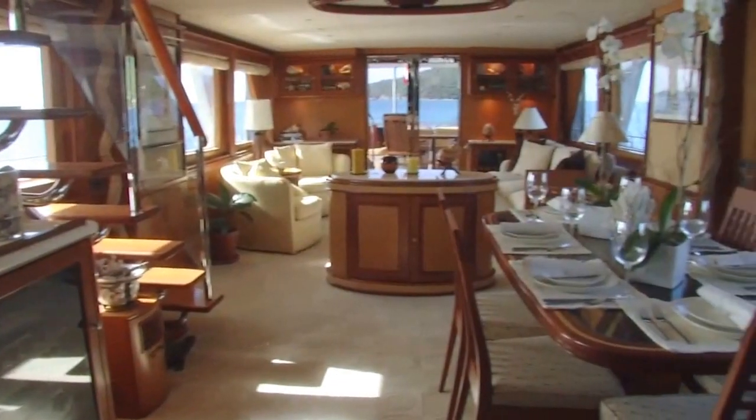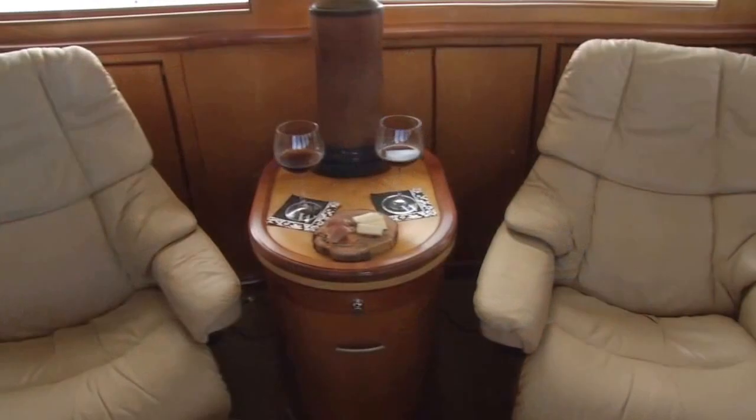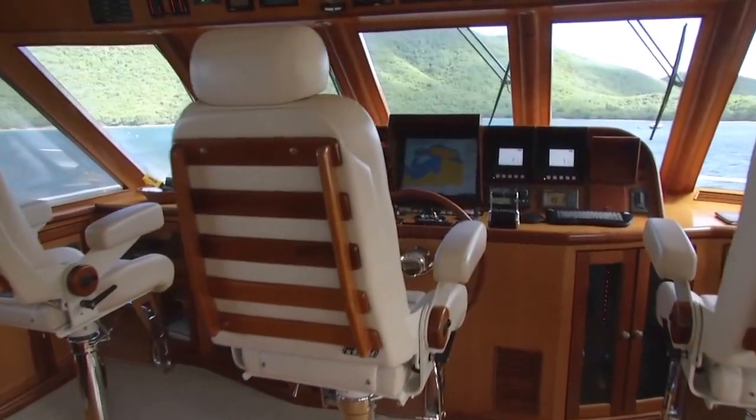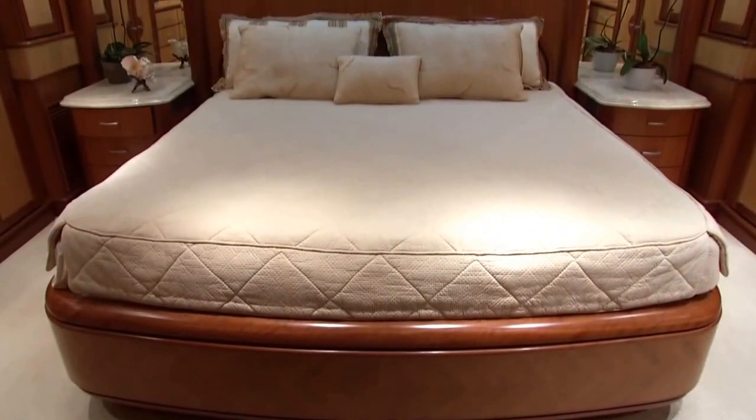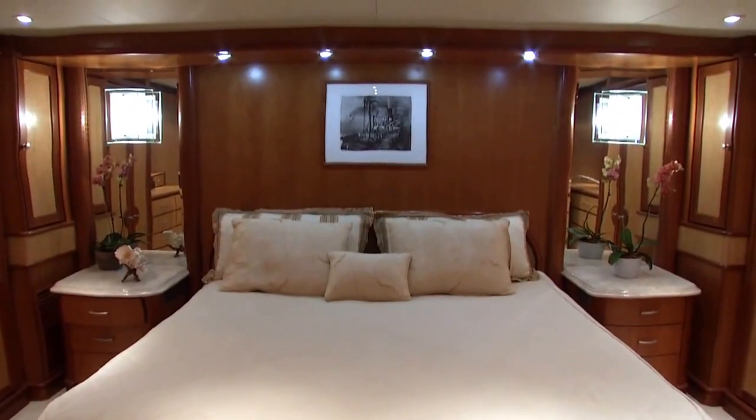Watershed 2 provides an elegant, home-like environment that offers significantly more space than other boats of its size. The Watershed 2 experience is designed to make you feel comfortable, to make you feel like you're at home. From the minute we pick you up at the airport until the moment you step off the boat, we're here to make sure your experience is the best it can be.